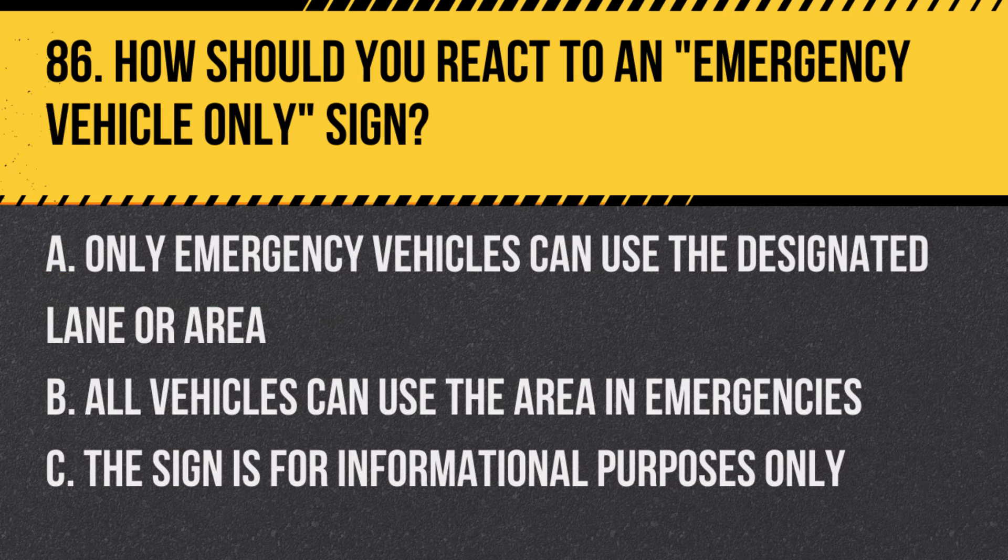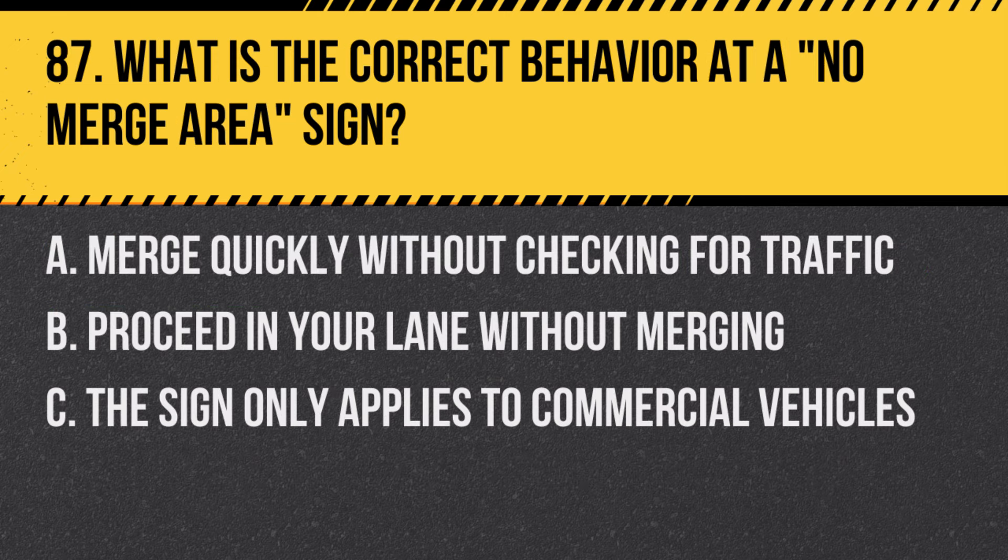Question 86: How should you react to an emergency vehicle-only sign? A. Only emergency vehicles can use the designated lane or area. B. All vehicles can use the area in emergencies. C. The sign is for informational purposes only. Answer: A. Only emergency vehicles can use the designated lane or area. This sign restricts usage to emergency vehicles.